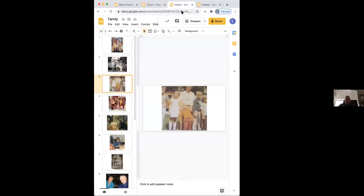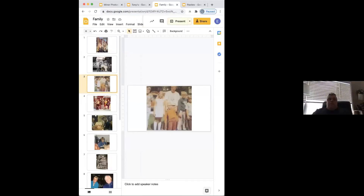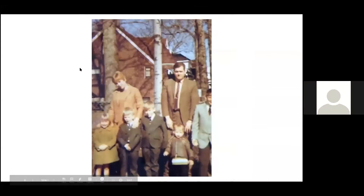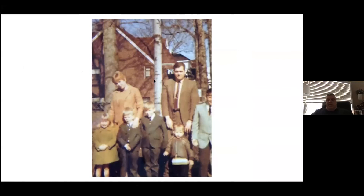That's kind of the beginning. This is a picture of my mom and dad and all of us, taken around 1969. We were playing hockey — my brothers were playing hockey, which is a very expensive sport. We had six children in our family and my parents were always looking for a little bit of extra money.